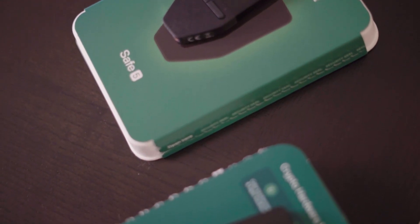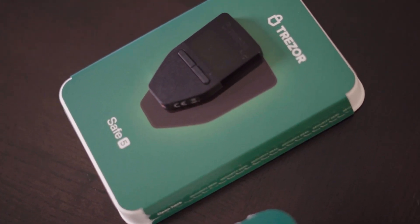Trezor invented the hardware wallet over a decade ago, and they've been leading the way ever since. Their wallets store your private keys — the essential codes needed to access your crypto — offline, making them virtually hacker proof.